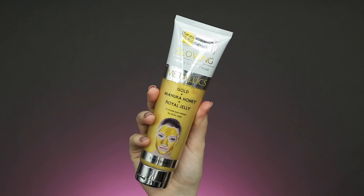Next up is a package from Global Beauty Care — they always send it in a super cute purple bubble mailer so I always know who it's from. They sent me two of their face masks. The first one is the Gold Manuka Honey Royal Jelly Metallic Face Mask. It's supposed to improve the health and appearance of your skin — gold helps reduce fine lines and wrinkles by firming and toning, honey helps hold in moisture for a dewy glowy complexion, and royal jelly helps treat dry damaged skin and promote new skin growth.